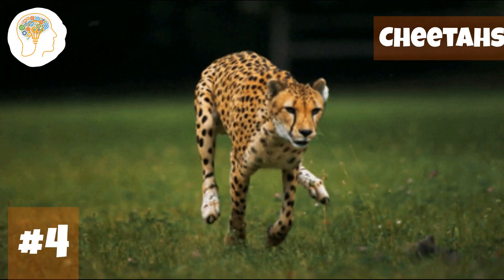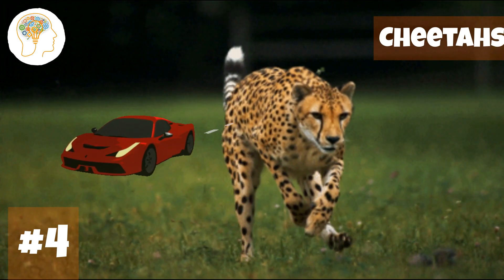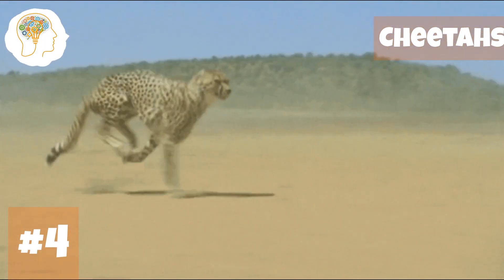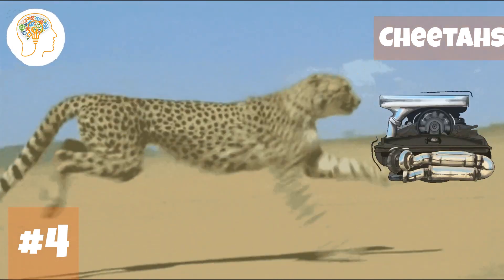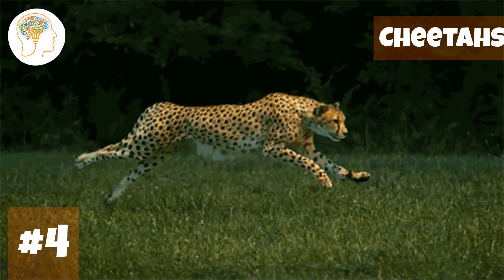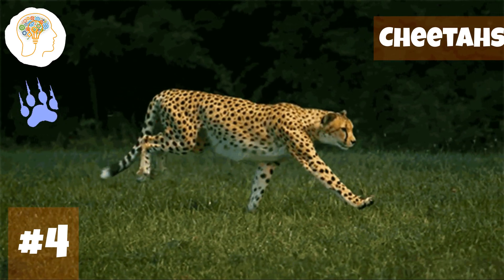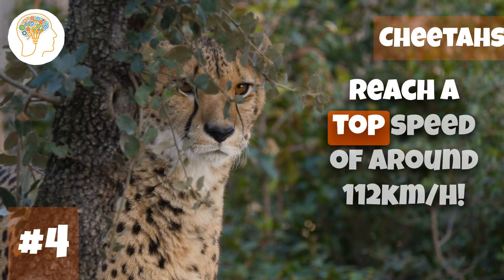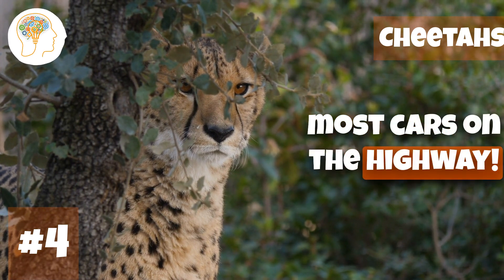Number 4, moving on to the fastest land animal — cheetahs. Cheetahs are like the Ferraris of the animal kingdom: sleek, fast, and built for speed. They've got a super flexible spine and powerful leg muscles that allow them to accelerate rapidly. They also have long, curved claws that provide serious traction when running and help them grip their prey. All of these features help cheetahs reach a top speed of around 112 kilometers per hour — faster than most cars on the highway.